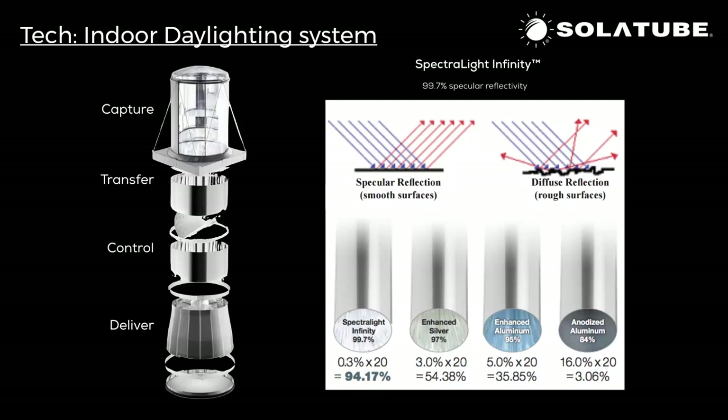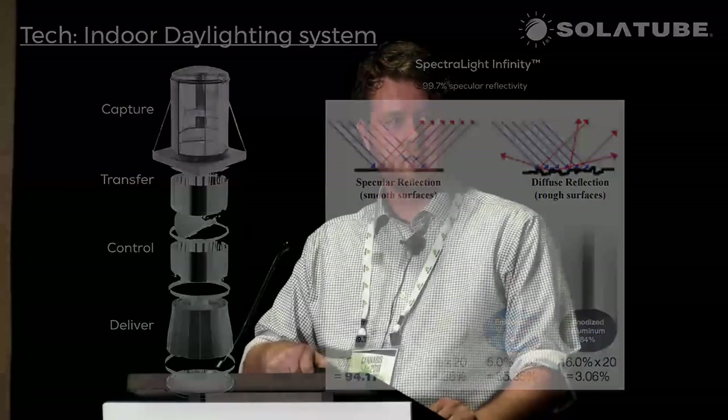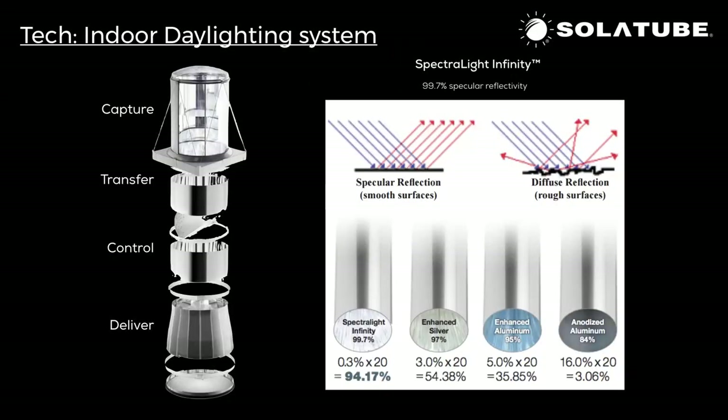The solar tube systems are made of a patented internal lining called Spectral Light Infinity. It allows us to transmit 99.7 percent of the light spectrum, and over a run of 20 feet, 94.7 percent. This is unmatched within the field of tubular daylighting. No other tubular daylighting company has Spectral Light Infinity — they're typically made of enhanced silver aluminum or anodized aluminum, and you can see how quickly light intensity degrades over 20 feet with those materials.